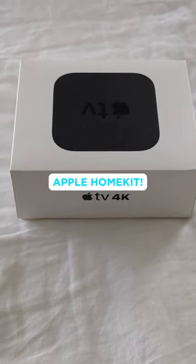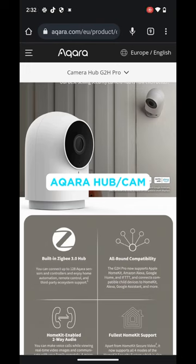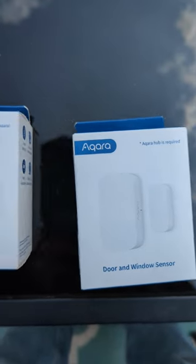I want to do an Apple HomeKit setup here. I already have that setup — I have the hub that I'm ready to jump into. I'm waiting for this camera; it has not arrived yet. Come on, Amazon, help me out here. You'll note I have lots of window sensors.